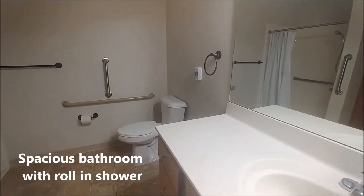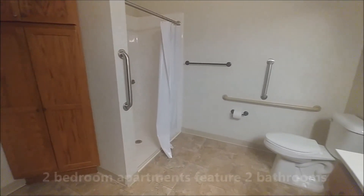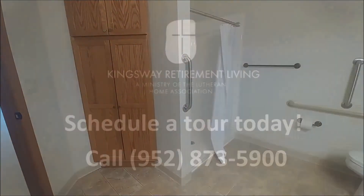All bathrooms are very spacious with a roll-in shower. Grab bars have been installed for your safety. All two-bedroom apartments have two bathrooms and include a tub and a shower.